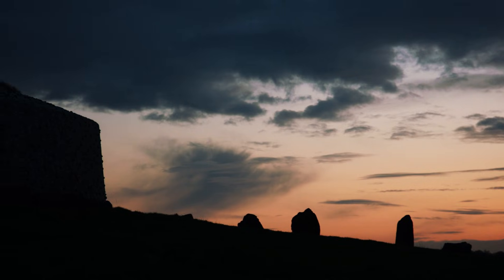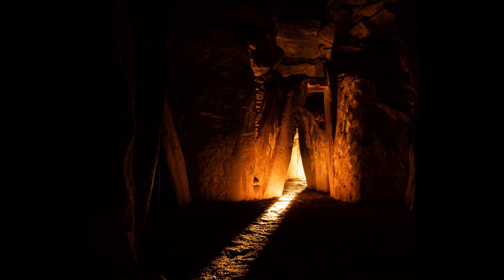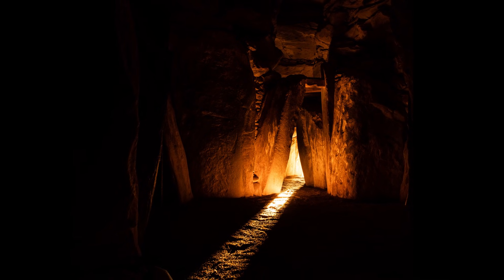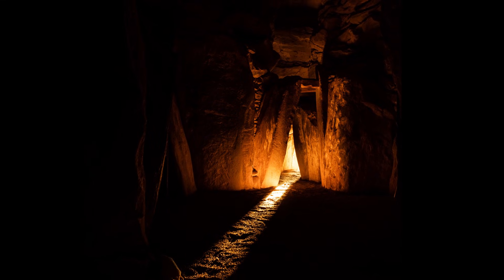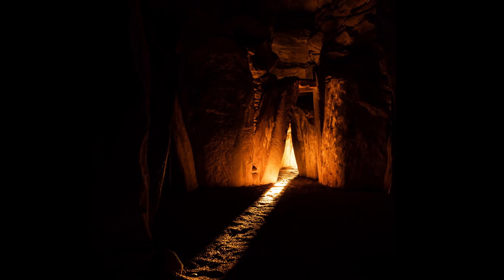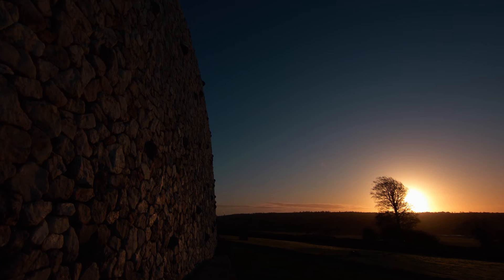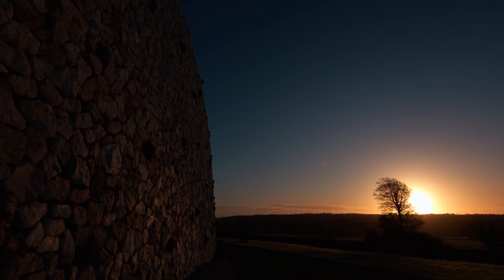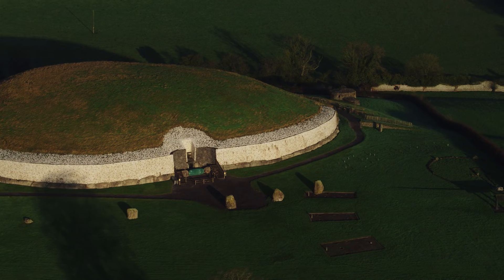One morning I was in the chamber, earlier than usual, when the first beam of light came in. It was in a place completely different to where I expected it — and you would think after more than 30 solstices there would be no surprises. I think we've focused too much on the week of the winter solstice and haven't taken into account what's happening before and after.